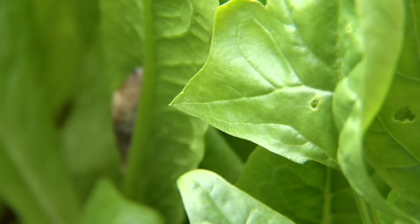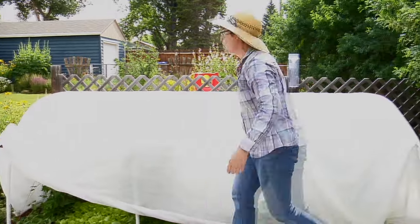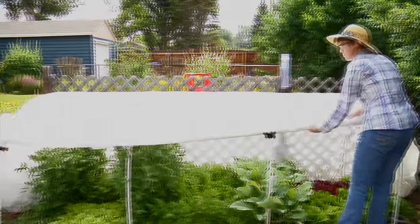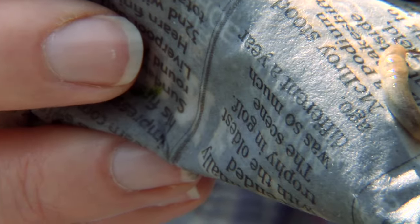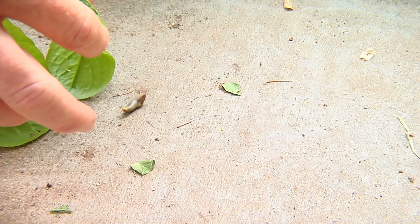Control measures for slugs are, first, do not have such a good habitat for them. That means reducing the amount of humidity in there and letting the sun get in and dry them out. Slugs are like 80% water, so if you can dry them out that's a good way to get rid of them. They hide during the day and then come out at night, so you can often catch them in the early morning and pull them off and step on them.